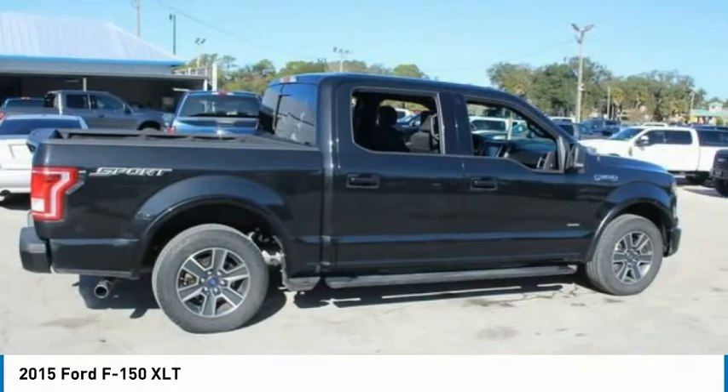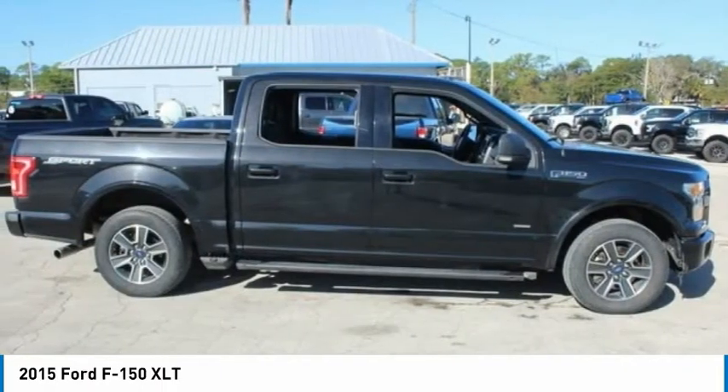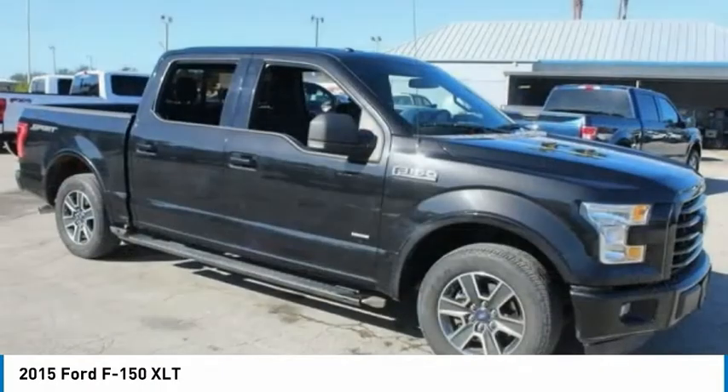Four-wheel disc brakes, low tire pressure warning, tachometer, power steering, passenger vanity mirror.